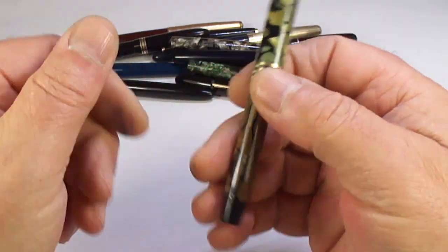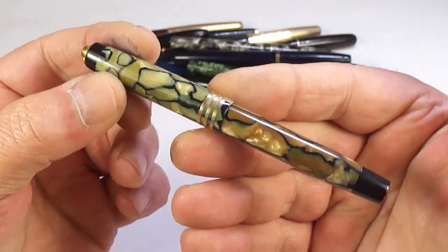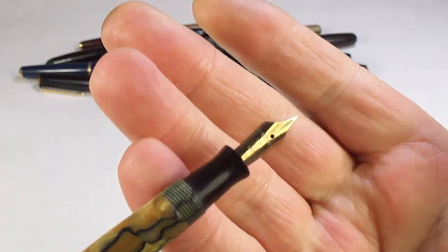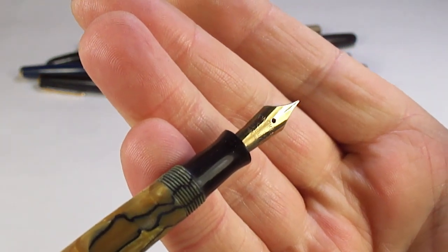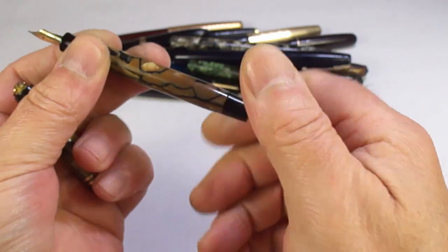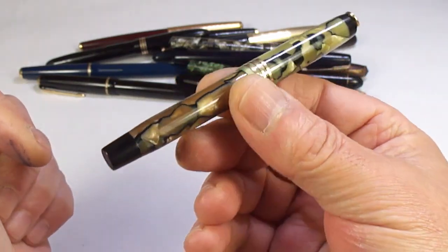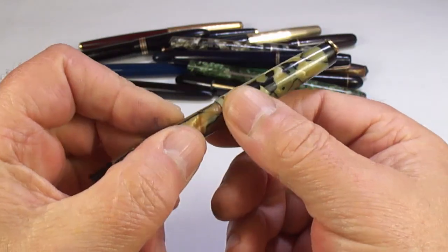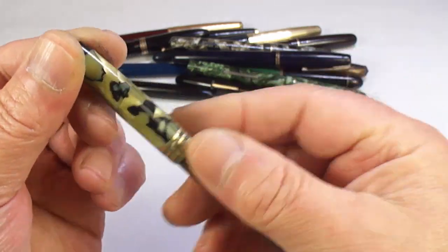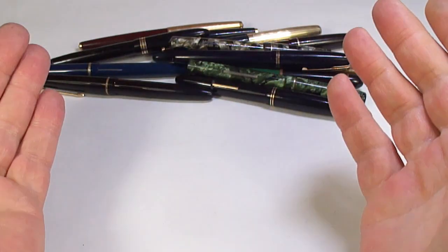Here's a lovely Parker Duofold — I believe this is the Deluxe model, because the nib actually says 'Deluxe' on it. It's a button filler with a blind cap, and I believe this is the Streamline Lady Deluxe. I actually showed you the red version of this pen in a recent video, and we'll restore this one and make it available.